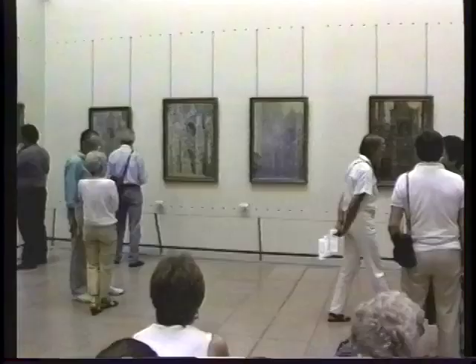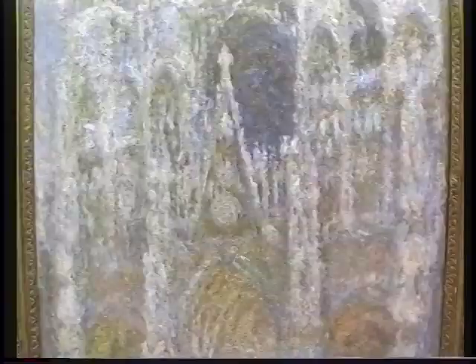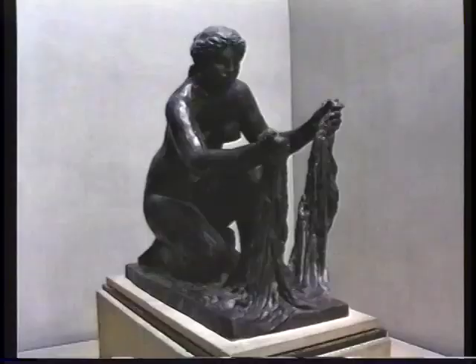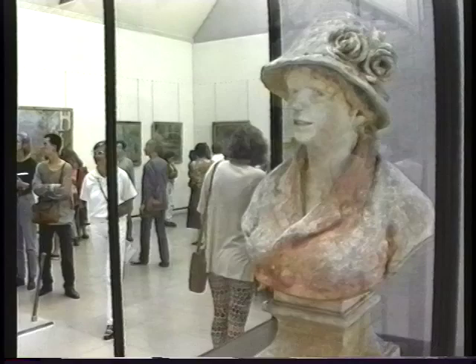You see several views of the Cathedral at Rouen, the Houses of Parliament in London. You see the Wheatstack series, and in the next gallery you'll find statues and paintings by Renoir. Interesting that his statues reflect the same style you'll find in the great paintings by Renoir. He's perhaps right up there with Monet as the world's most admired painter from the 19th century.